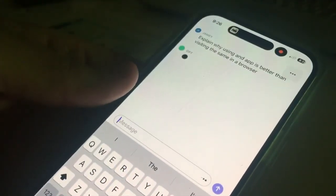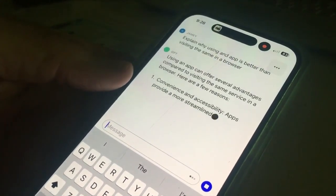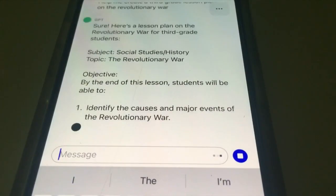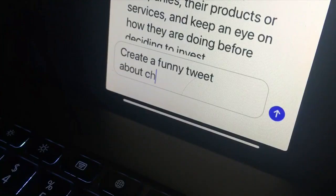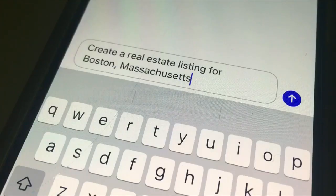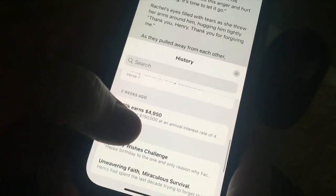Why use an app instead of visiting the ChatGPT website in a browser? It's much faster, and if you use the platform often, the app makes it convenient to make requests and, for example, copy and paste the results in a messaging app. The app also syncs your history with your desktop ChatGPT account.